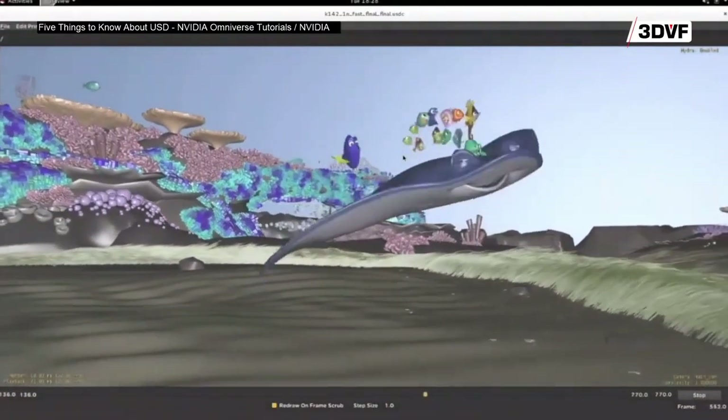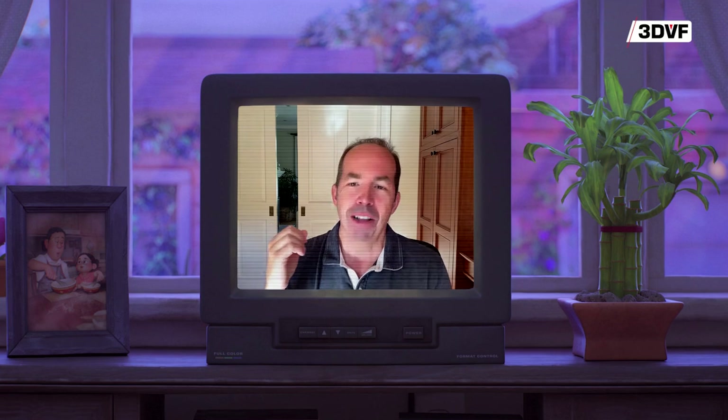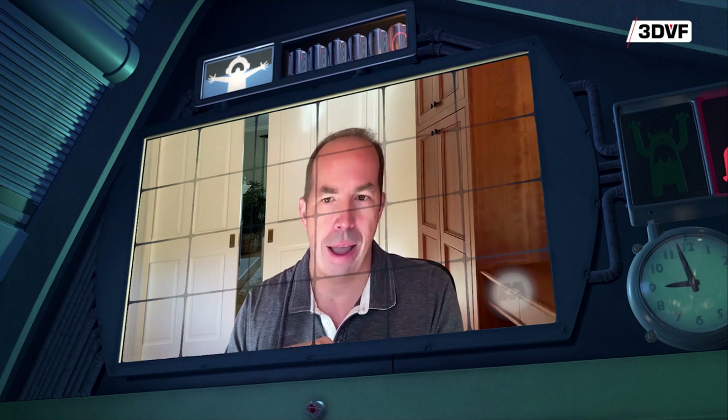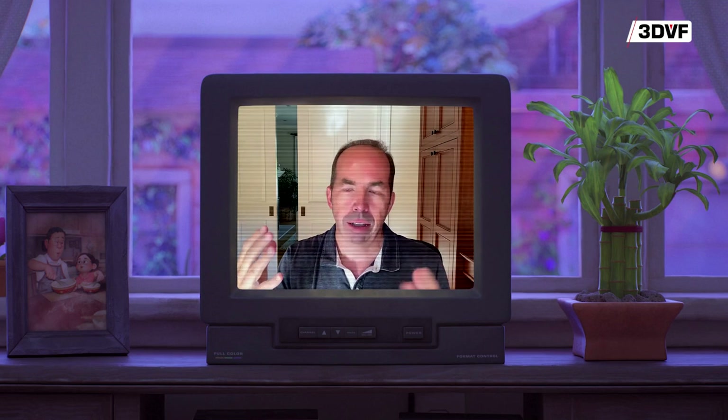We had to solve the problem of: we're working on a shot and there are multiple animators, lighters, set dressers, and other artists all working on it simultaneously. USD can handle multiple people interacting with a scene. One of the coolest things is it has this concept of layering — so if you had a model of a city but all you want to do is move one sign, you can just make one very small, thin layer that says that sign down the street, just scooch it over a little bit. That's all that has to be in that layer. You don't have to go back and edit the block or the building where the sign is located. You can just directly manipulate the sign in a very lightweight, fast way.